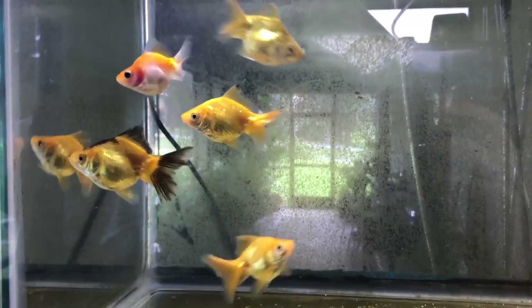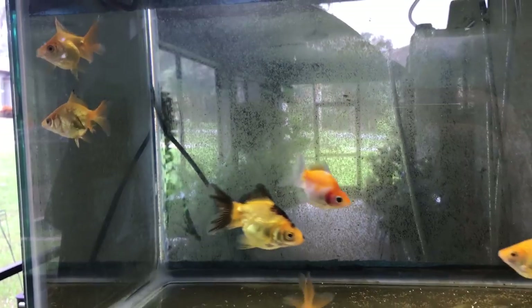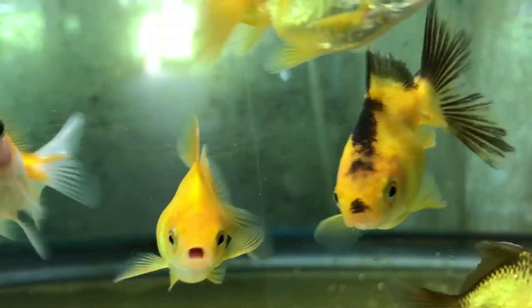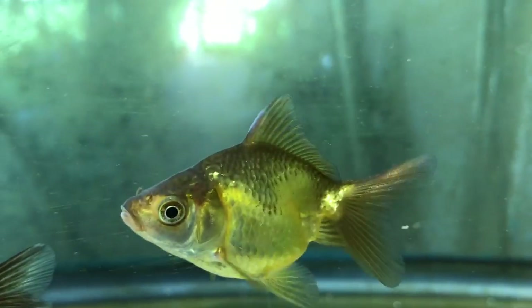So what are we looking at here, Josh? In this tank there is a Ryuken and telescope cross that I bred myself. They're an outcross project that I'm working on to create a line of gemikins.